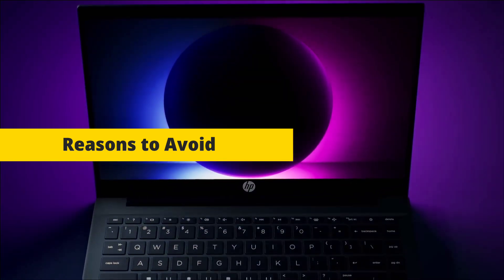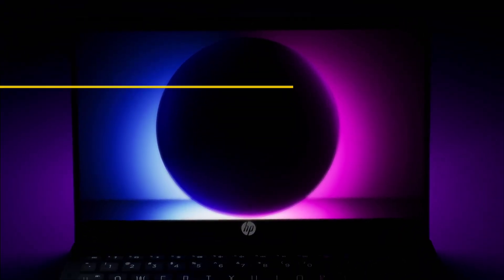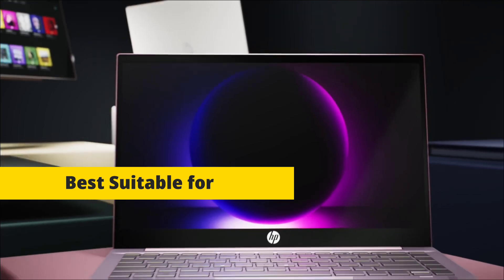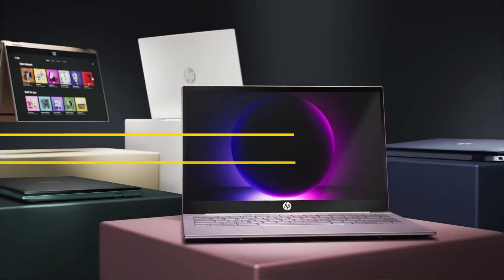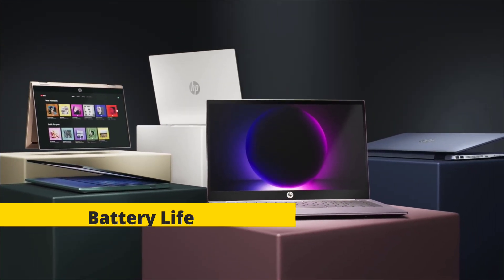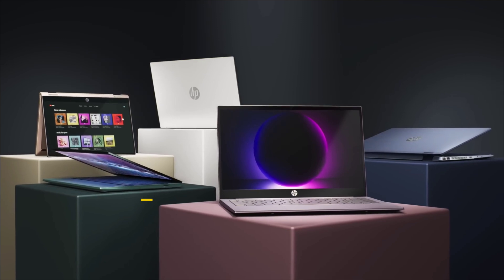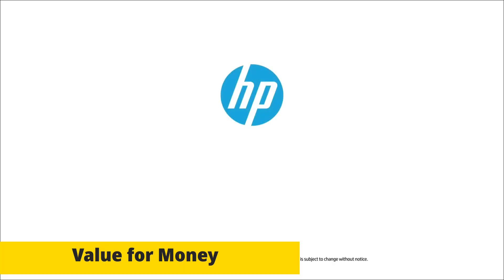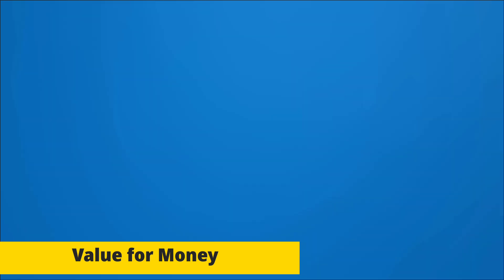It also comes with a decent battery life. Reasons to avoid are its average design and it can be a bit noisy under heavy load. It is best suitable for students and casual programmers. The battery life is up to eight hours, and seeing the price-to-performance ratio, it's a good value for the price.